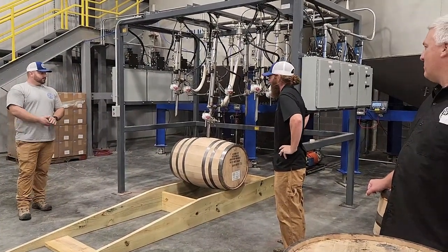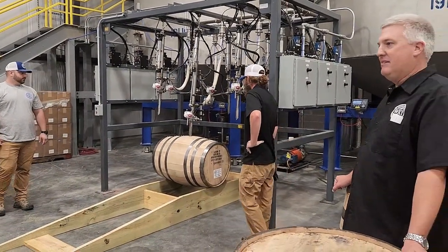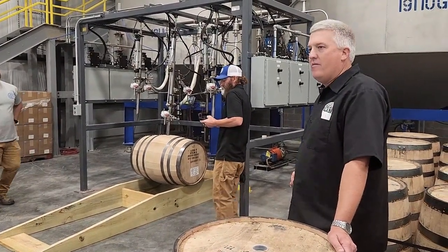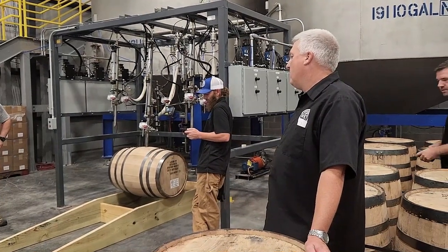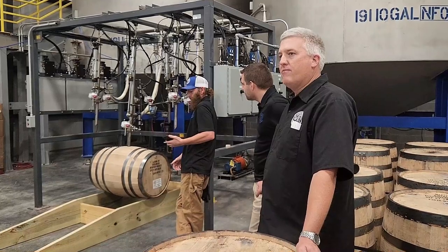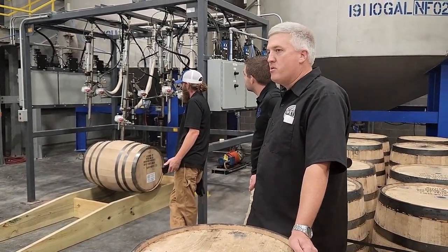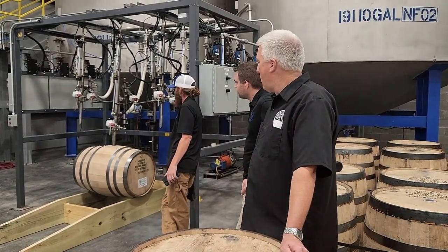It takes about a minute and a half to fill a barrel. Normally we'll fill about 150 barrels a day. We've got both our tanks full, so we'll fill over 300 barrels today on the first batch. The bourbon is a 70% corn, 21% rye, 9% malted barley mash bill.